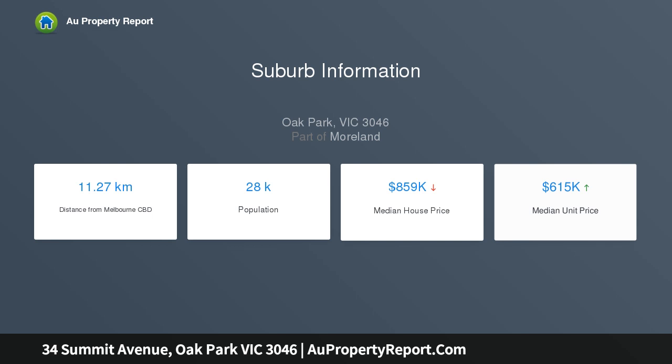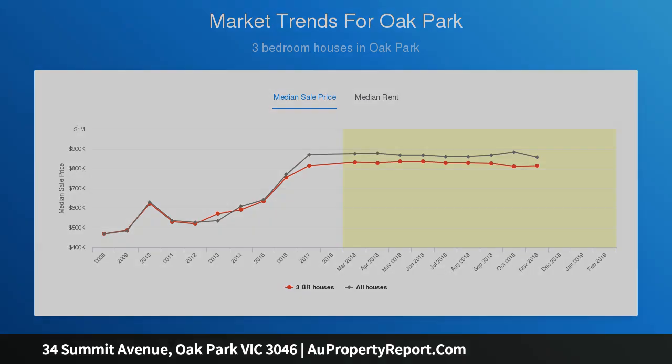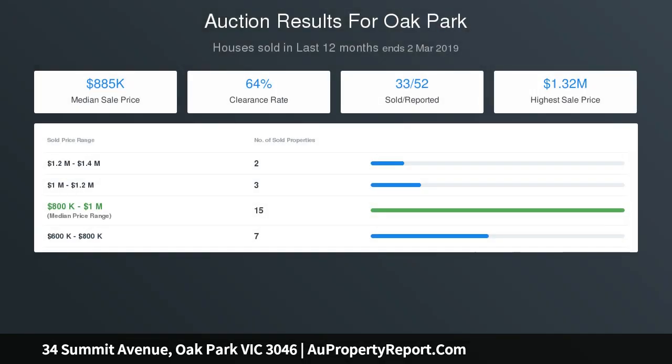Kitchen features laminate cabinetry with 40 millimeter premium laminate bench tops and breakfast bench, 900 millimeter four gas burner cooktop with 600 millimeter range hood and electric oven, ample cupboard space, double stainless steel kitchen sink, pantry, and laminate tile flooring. Open plan area with laminate tile flooring.